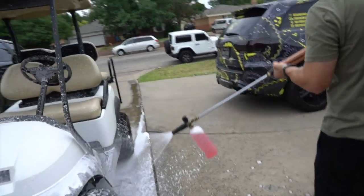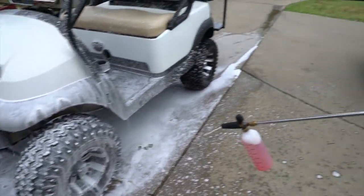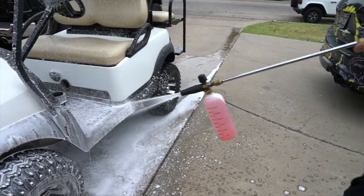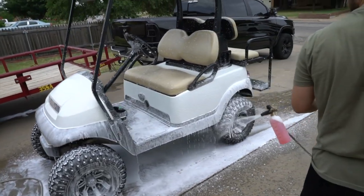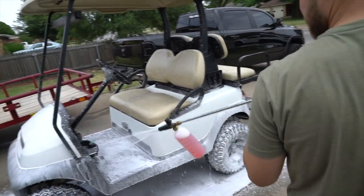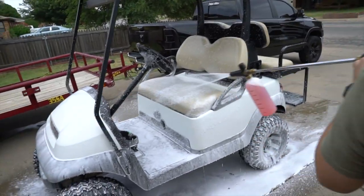Turn it back the other way just a little bit now, the way you came from. Now she's facing the wrong way. That works. Look at that. Who can say they foam cannon'd their golf cart? Come on now. This is quality detailing right here.